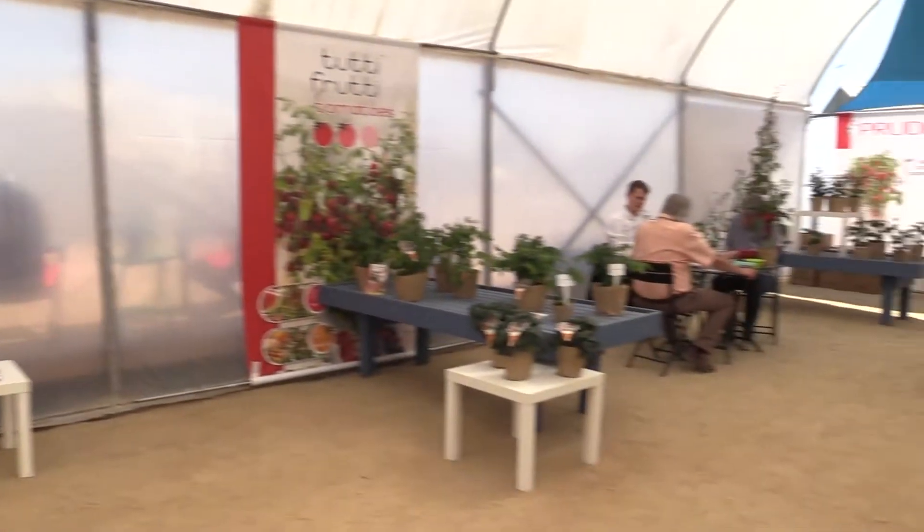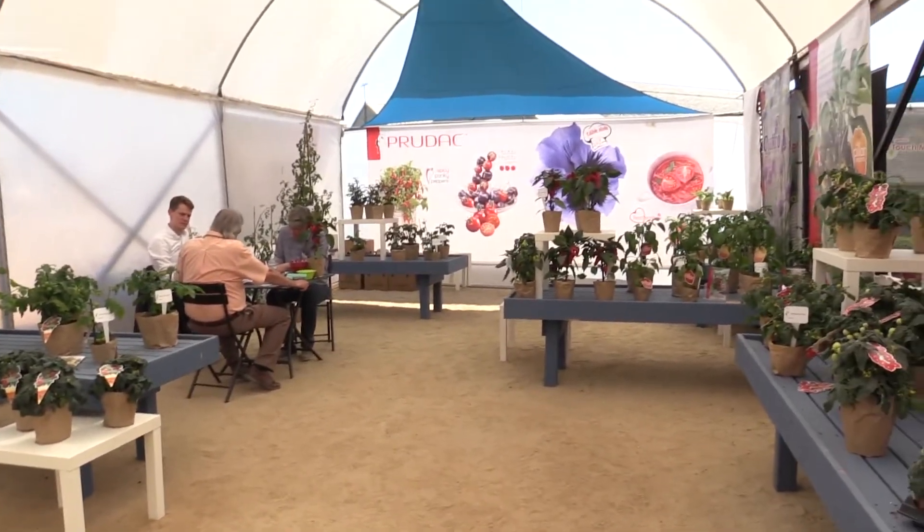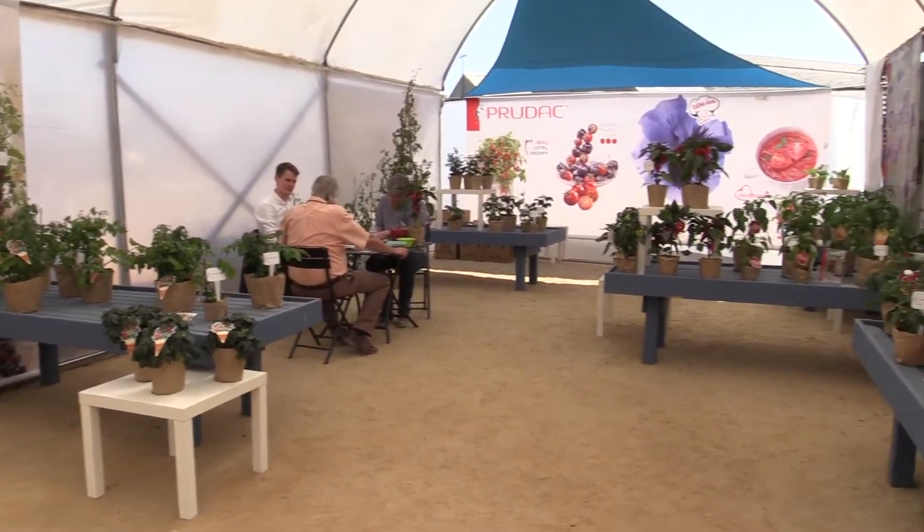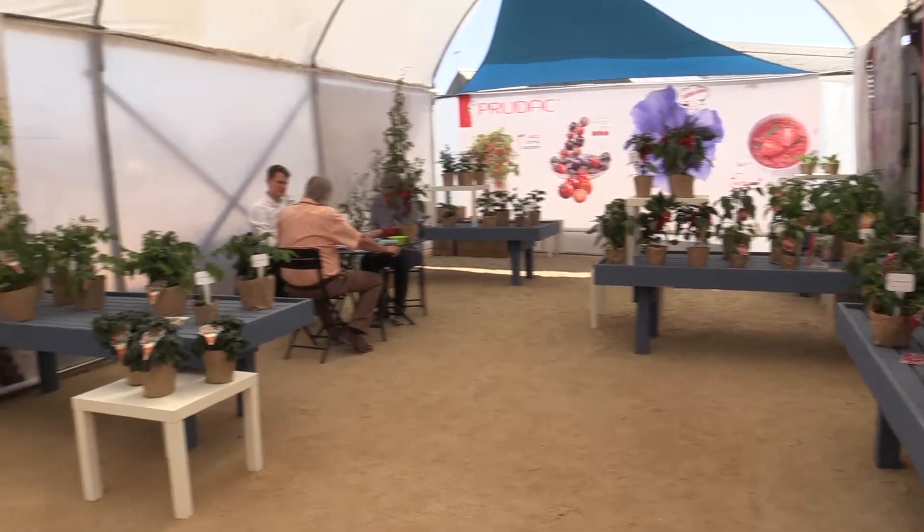And one of them is this interesting company here, which is called Production and Research for Urban Decoration and Consumption, otherwise known as Prudak. Thank goodness, because that first one was a mouthful. But that is actually what Prudak means.